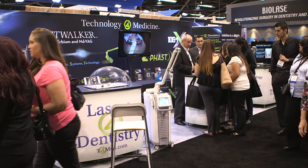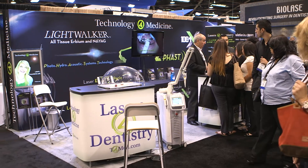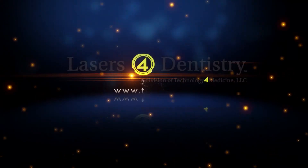Those two applications alone are basically reinventing the way those procedures are done. For more information on this dual-wavelength laser, just go to t4med.com.